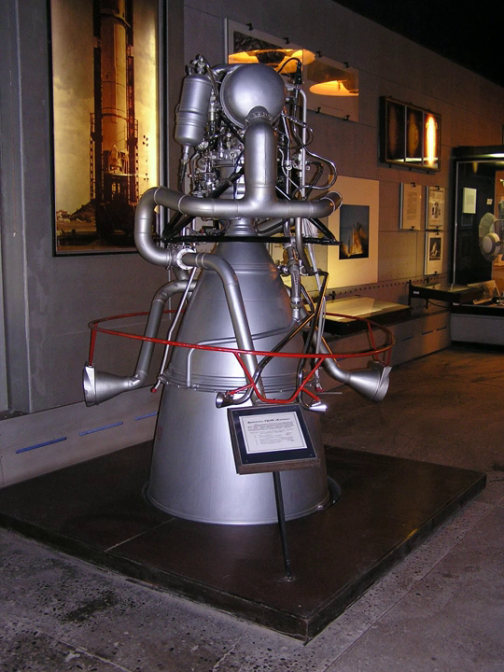This engine had two versions. RD-109, Grau Index 8D711, also known as GDU-10 — the original proposal for the 8K73 project Block I stage. RD-109, Grau Index 8D710 — the version used on the Cosmos 2.